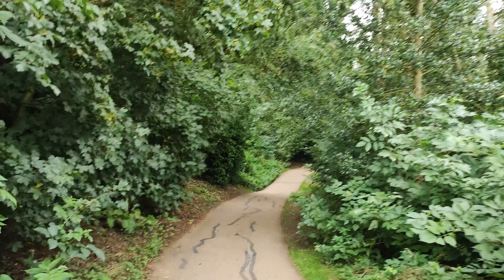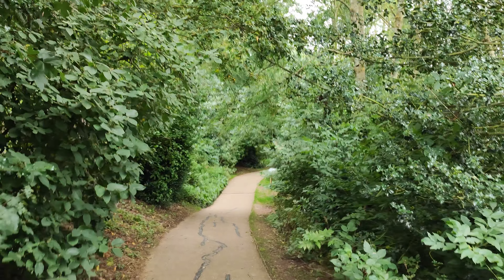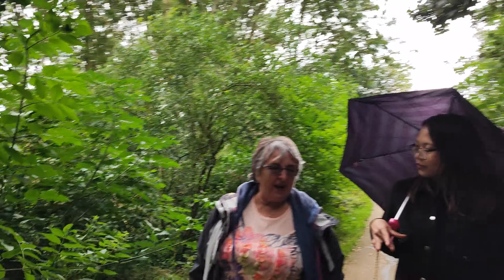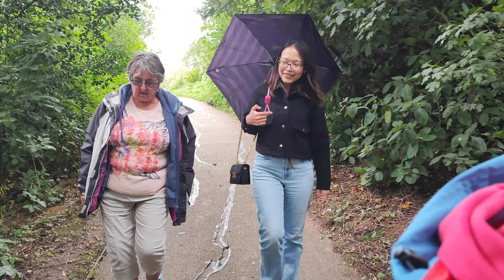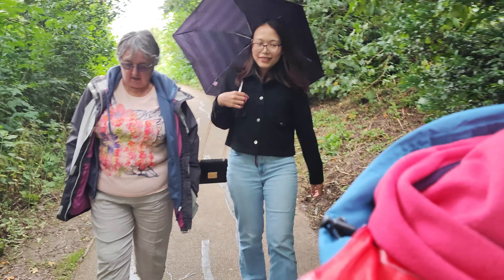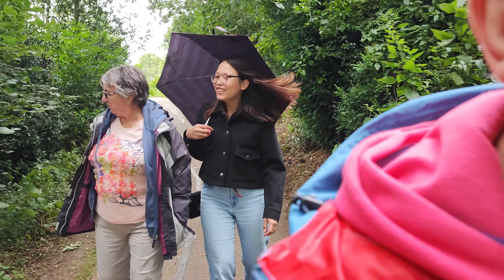So today we are at Snowshill Manor, a National Trust property. We just arrived, had lunch, and then it started to rain, so sadly we had to go and put rain gear on. We were all dressed for summer, and now we've got umbrellas and coats.